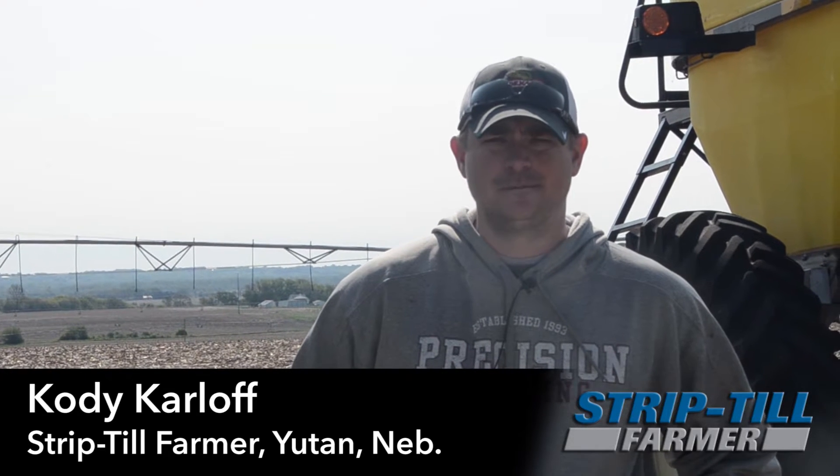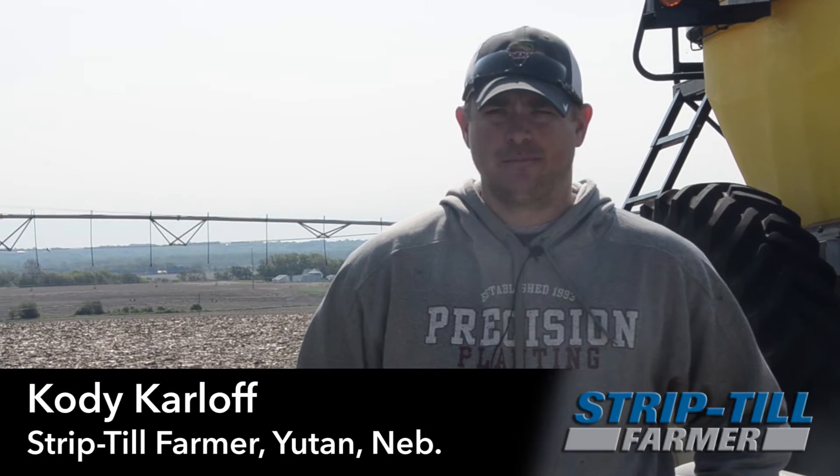I'm Cody Karloff. I'm from Utah, Nebraska. Corn and soybean operation. Been only strip tilling for a couple of years now. Started off strip tilling corn acres and moving on trying some soybeans this year.